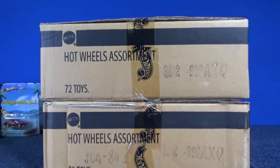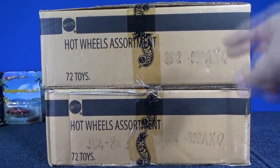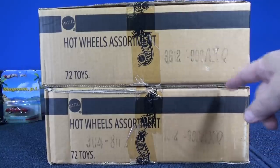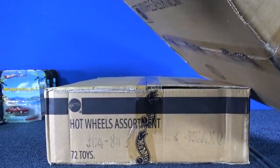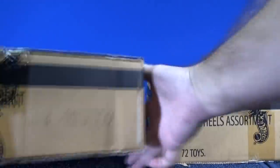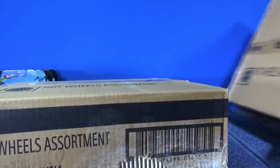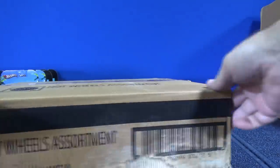AXQ. Back in the day, certain treasure hunts were in a specific case. So if you knew that the treasure hunt was in AXQ, all of the AXQ cases had a treasure hunt. Mattel stopped that. This case is kind of beat up. I want to open that one first — this one got torn. We'll pick one to open. Since it's the same code, it looks like I might be doing both at the same time.